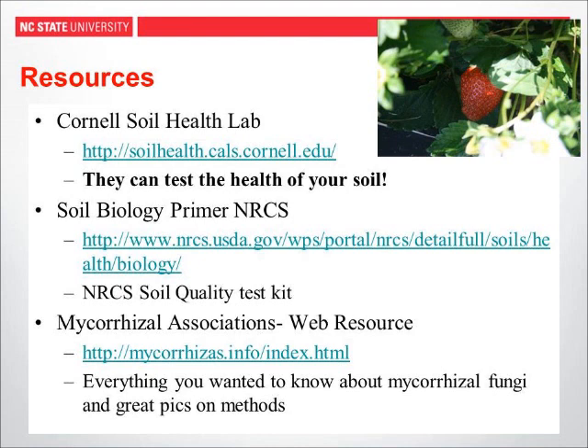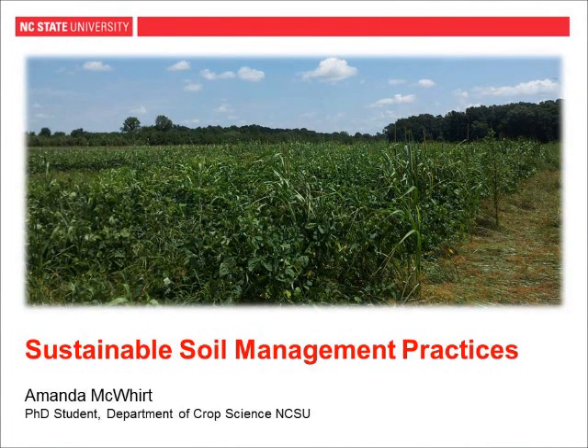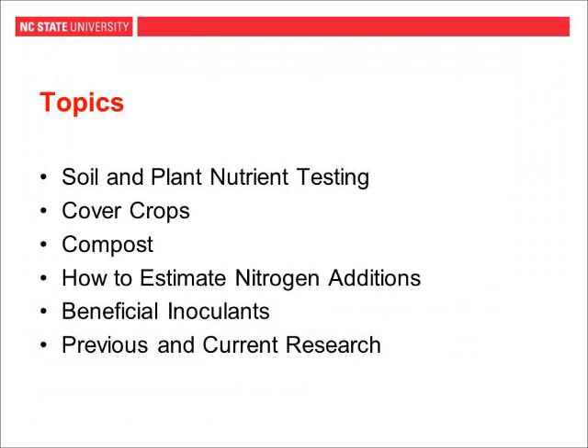Thank you, Michelle. I'm going to build on what Michelle spoke about regarding soil health and talk about sustainable soil management practices. Topics I'll cover: soil and plant nutrient testing, cover crops, compost, how to estimate nitrogen additions from those two practices, and then beneficial inoculants. I'll also go over what we found in our research using cover crops, compost, and beneficial inoculants for strawberry production, and what we're currently working on. The photo here is from our research plots this past summer planted in cowpea and pearl millet as a cover crop.